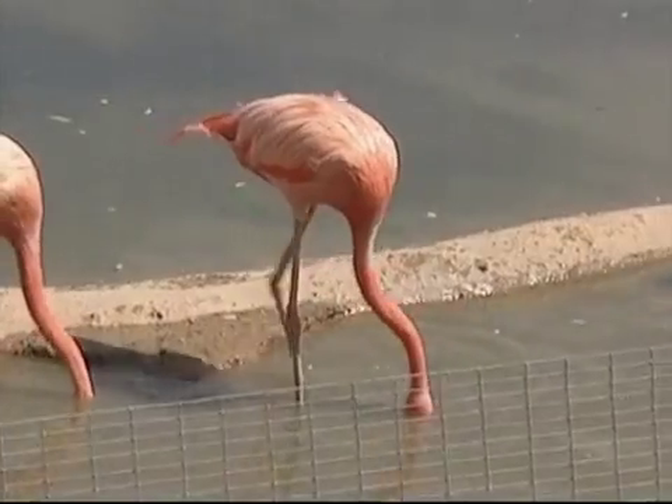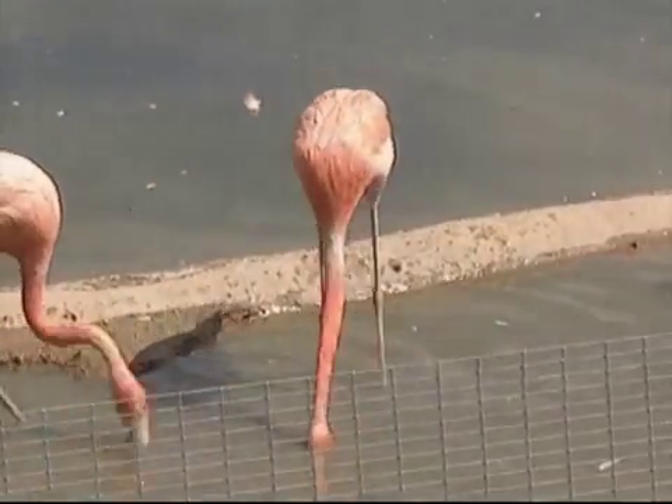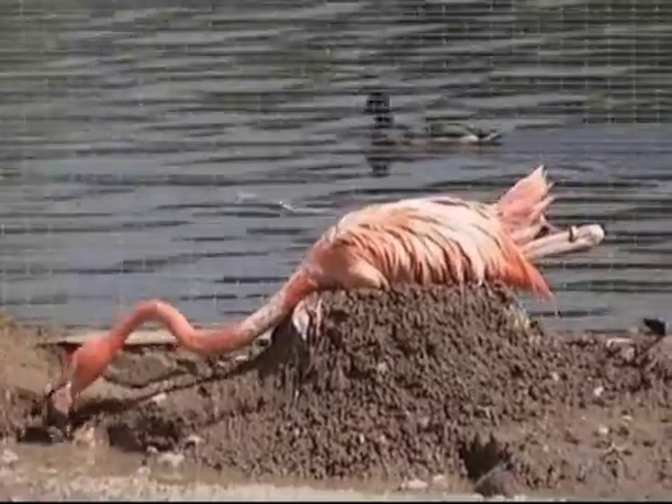In order for flamingos to breed, it's very important to have a large flock, and they like to breed in warm and humid climates.